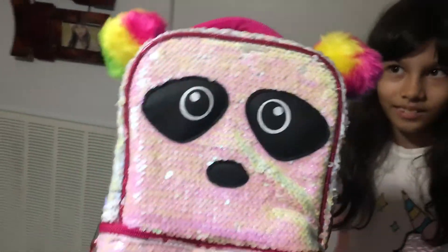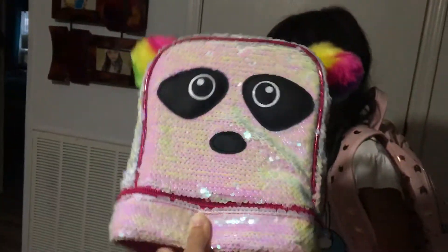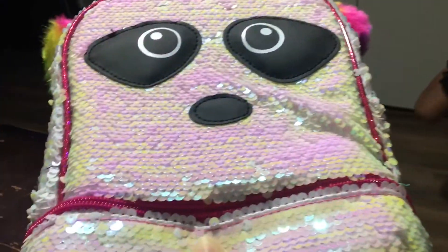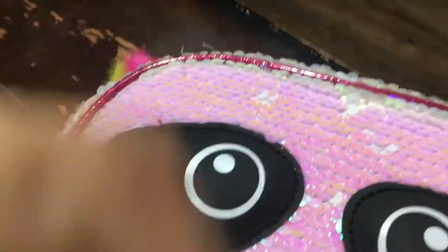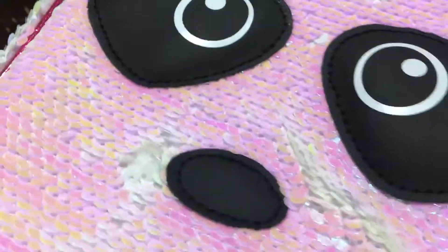That's a glitter panda. Glittery panda. Look at the ears.